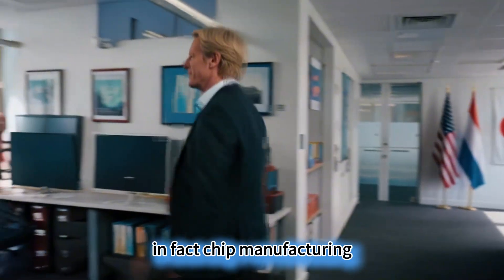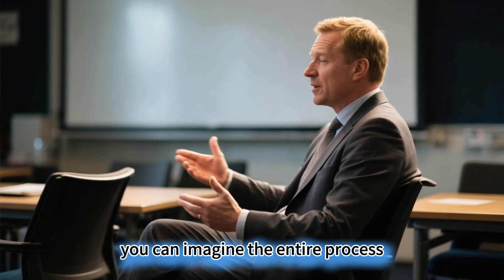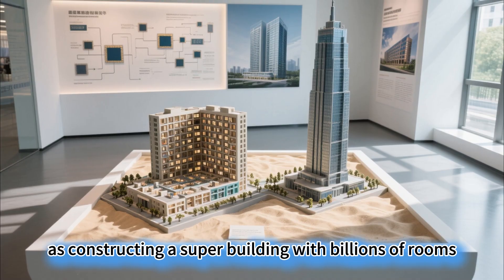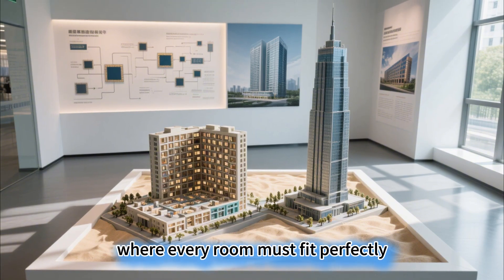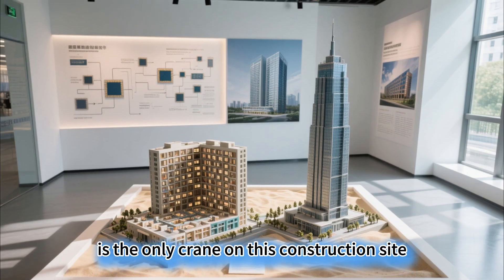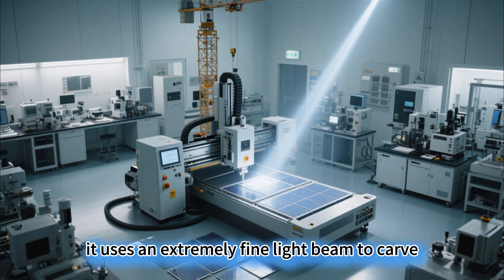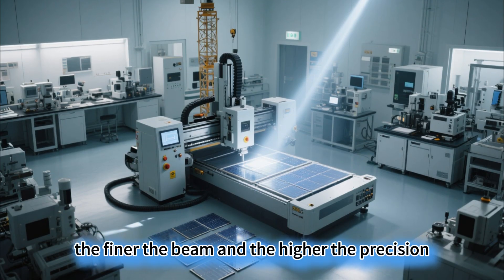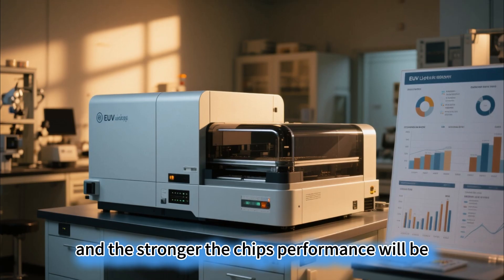Chip manufacturing is a hundred times more intricate than building a skyscraper. You can imagine the entire process as constructing a super building with billions of rooms on a piece of land the size of a thumbnail, where every room must fit perfectly. The lithography machine is the only crane on this construction site that can accurately lay bricks — it uses an extremely fine light beam to carve circuits onto the silicon wafer. The finer the beam and the higher the precision, the more floors can be built and the stronger the chip's performance will be.